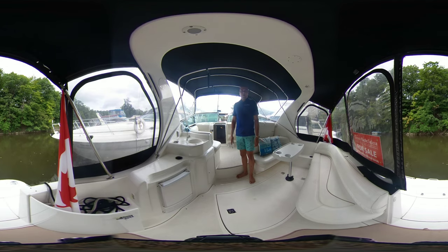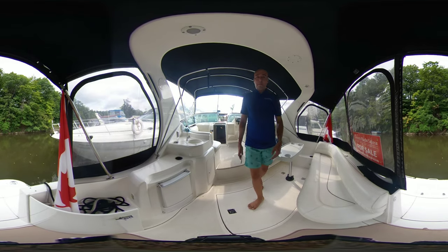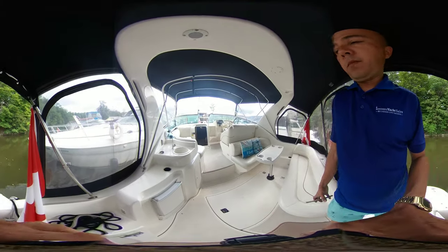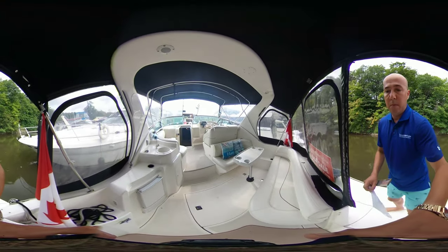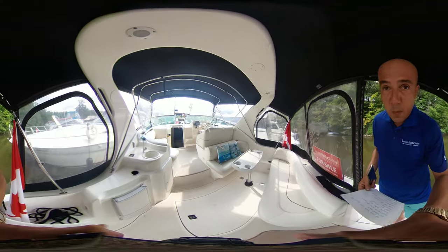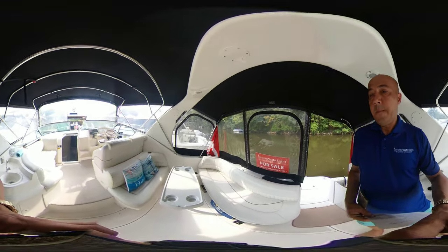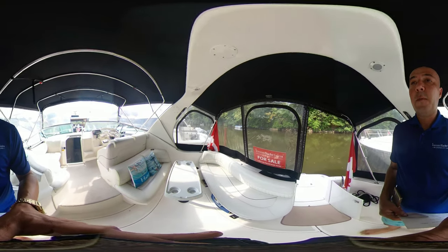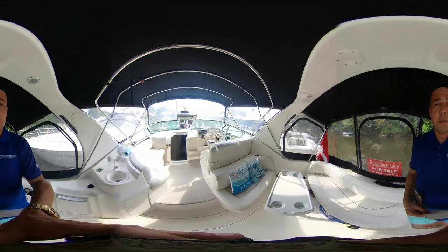This is a virtual video tour. You can use your finger if you're on your phone to pan around, zoom in and out, or your mouse if you're on your computer. I'm going to take you through the boat. There's a fully enclosed cockpit with a swim platform, full canvas enclosure, and there's also a center walkthrough to the bow.